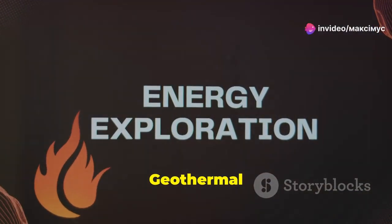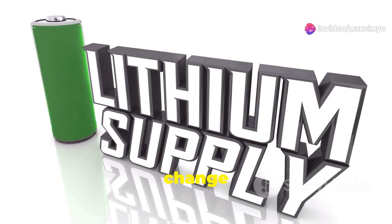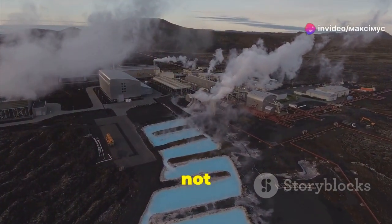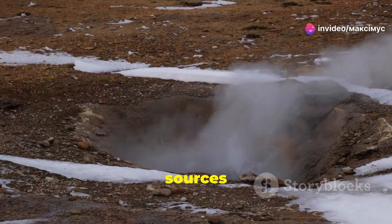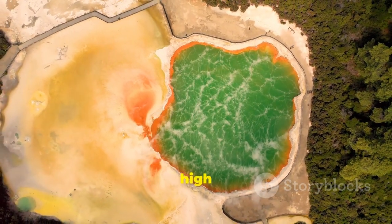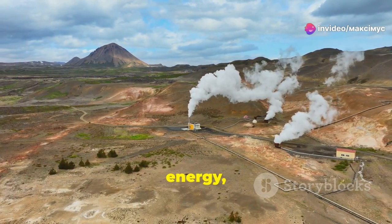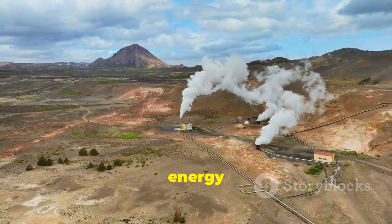Let's break it down. Geothermal energy is a fascinating and underutilized resource that has the potential to change the game. Beneath the Earth's surface, there are vast reservoirs of geothermal brines. These brines are not just hot water — they are treasure troves of valuable minerals. These are natural sources of salt water heated by the Earth's internal heat. The heat from the Earth's core keeps these brines at high temperatures, making them perfect for energy production. Not only can we harness this heat to generate renewable energy, but we can also extract lithium from these brines. This dual-purpose approach is what makes geothermal energy so exciting.